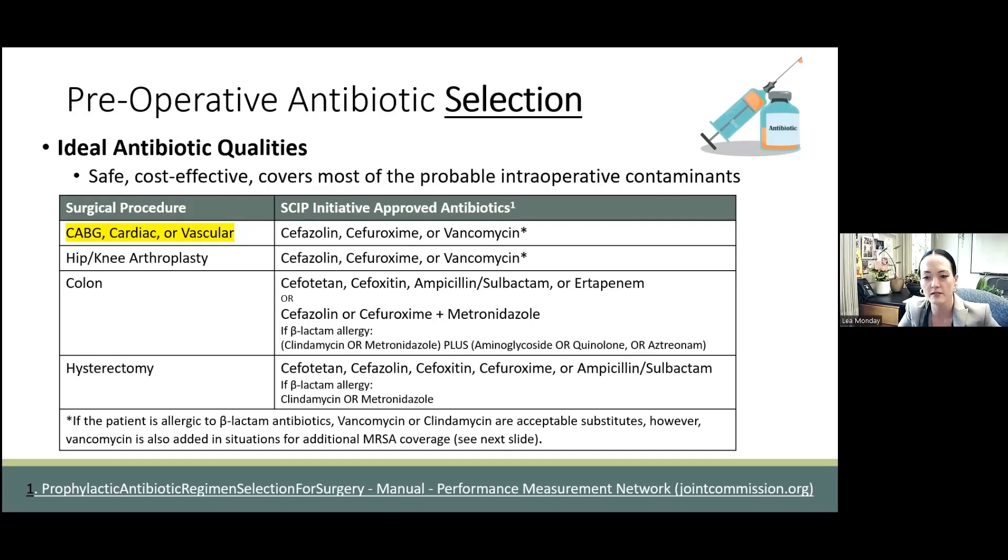Whereas in regards to CT surgery, more than half of the surgical site infections of the sternal wound and the underlying mediastinum are due to staph aureus or coagulase-negative staph like staph epi, staph hominis, etc. And so these are the organisms we really want to focus on covering.